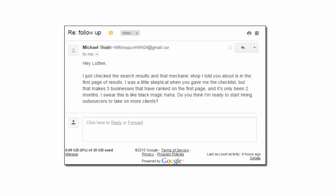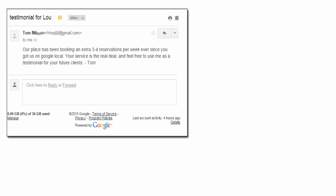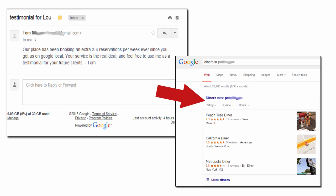A restaurant owner on Long Island, New York had this to say: 'Our place has been booking an extra three and four reservations per week ever since you got us on this Google local. Your service is the real deal, and feel free to use me as a testimonial for your future clients. Tom.'